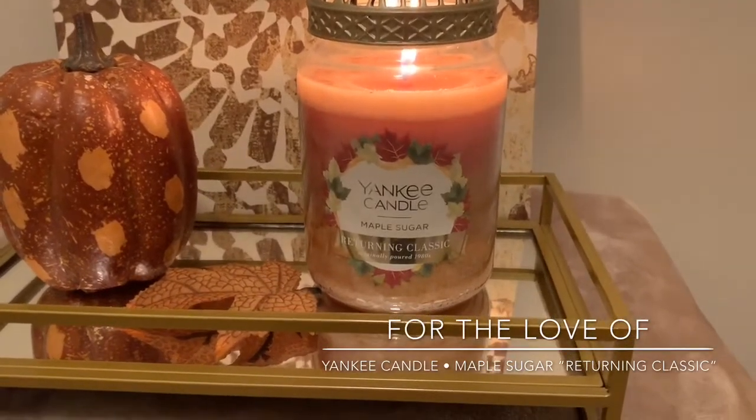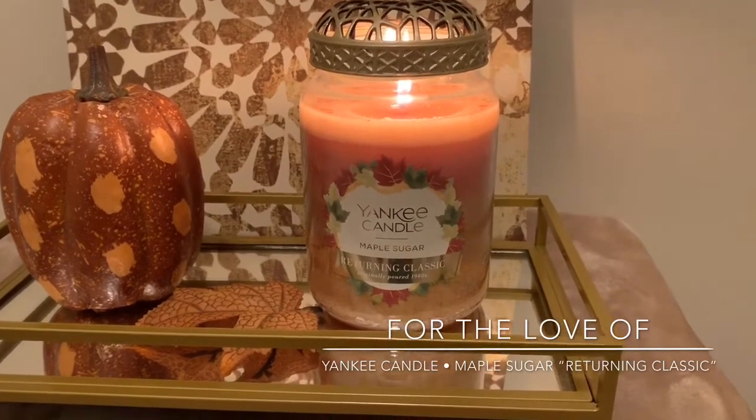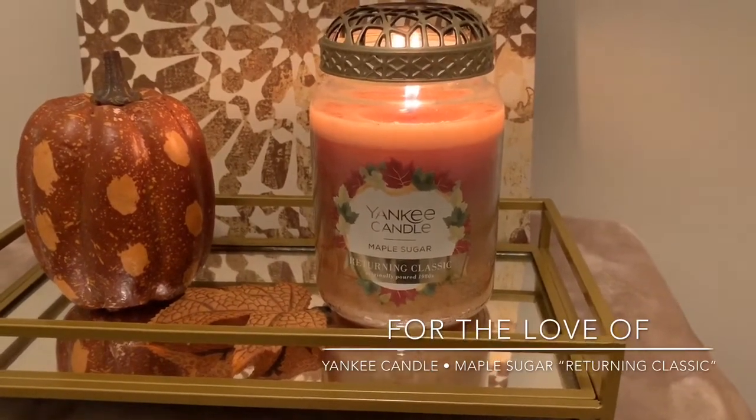Even if the scent is maybe not my favorite, I could probably critique the scents a little bit more, but if it's throwing, I'm happy and I'm satisfied.